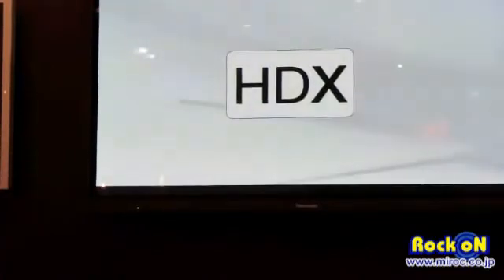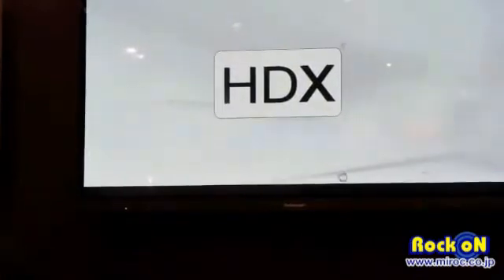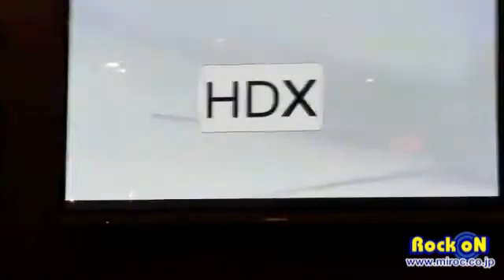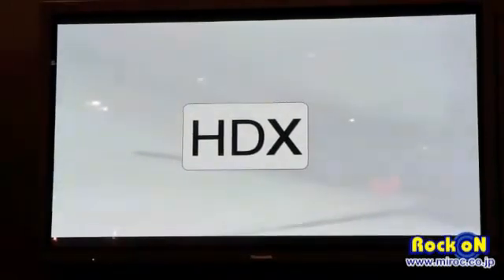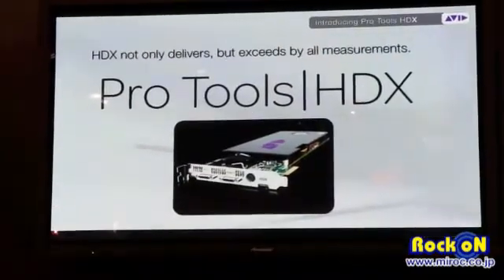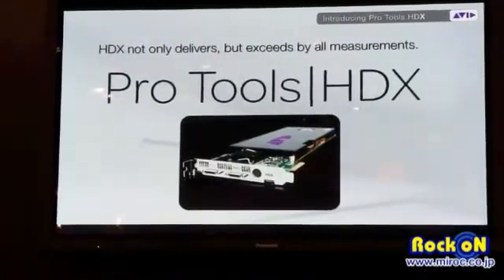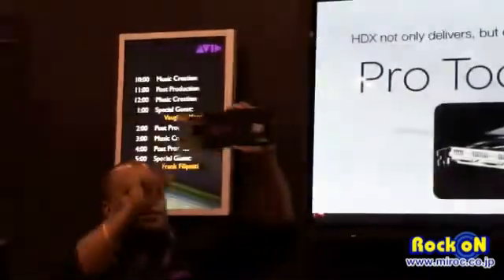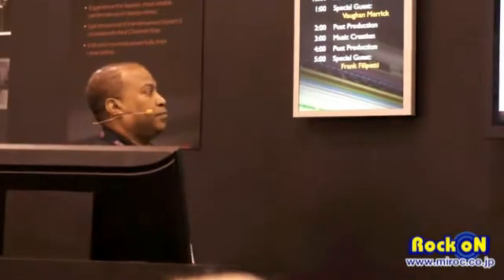It's called the Pro Tools HDX system. In every way, all of the things that customers were asking for — not only did we provide that, but we exceeded it in every way. Here it is: Pro Tools HDX. Beautiful-looking cards. This is the next generation.